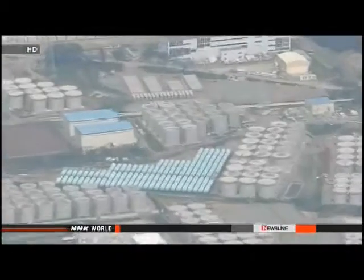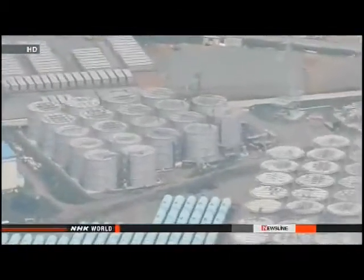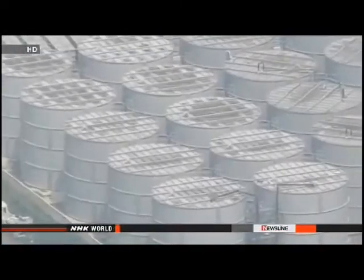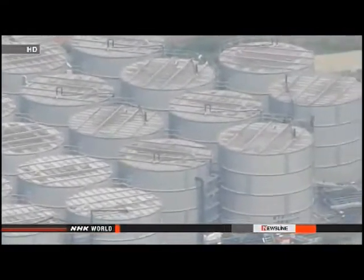TEPCO officials say one of Saturday's readings was 1,800 mSv per hour. Radiation at this level can kill a person in four hours. In another area, radioactivity of 230 mSv per hour was measured at a puddle underneath a pipe connecting tanks.